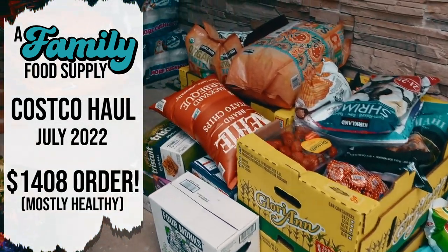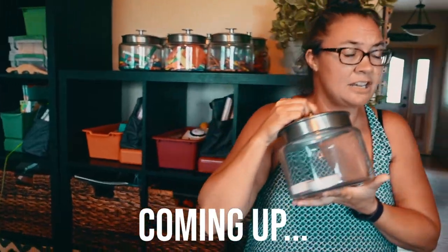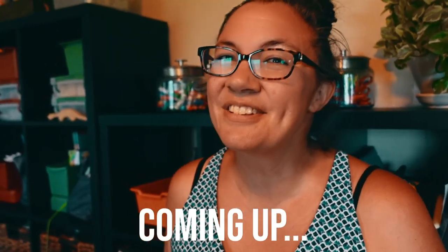We got a Costco haul for you. This is our first monthly haul that we've had in a couple months, but the amazing thing is that everything we ordered actually came. Let's get this inside and take a look. So we've got everything inside. This is a $1,408 order. I think that probably about a thousand dollars got us this four months ago. That's inflation for you folks.